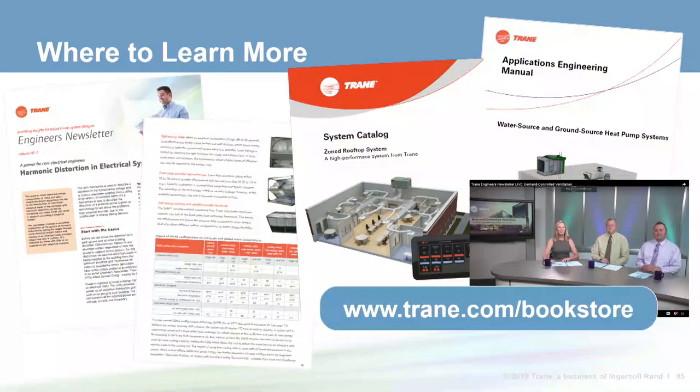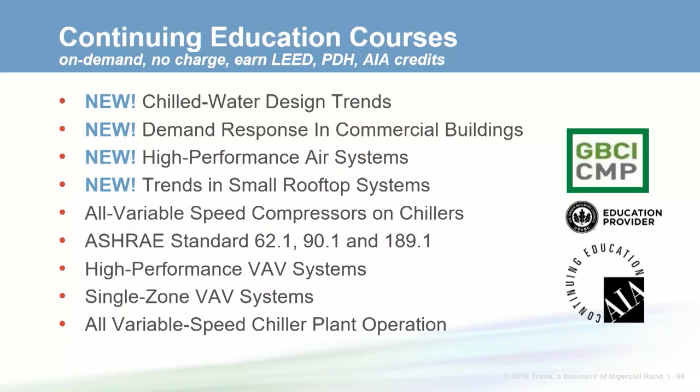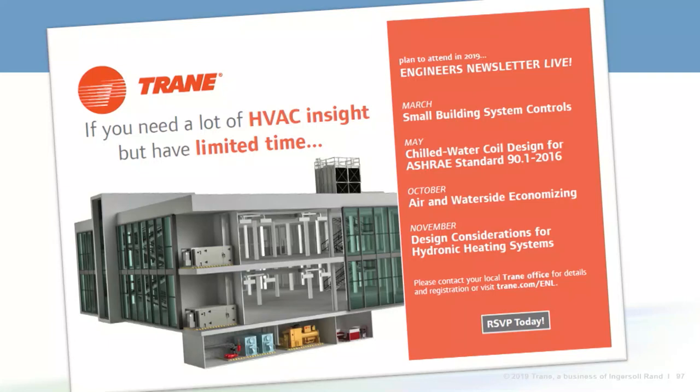We hope you enjoyed the Engineers Newsletter Live program today and found it a helpful way to learn about small rooftop system controls. The bibliography included in your handout provides more information on resources related to today's topic, or contact your local Trane account manager for specific information on Trane systems and controls. For those seeking continuing education credit, check out our continuing education programs, which include many past ENLs, all free and on demand. Please remember to fill out a survey, and AIA members should turn in information to your local site coordinator for credit.